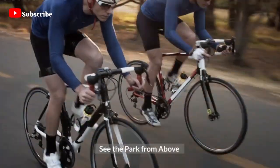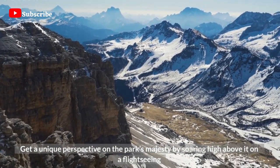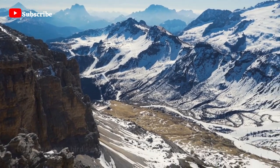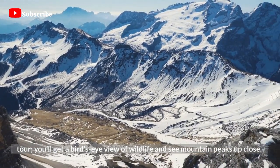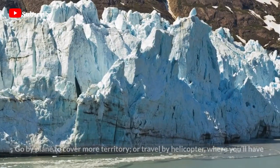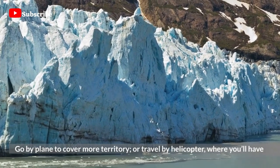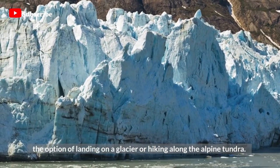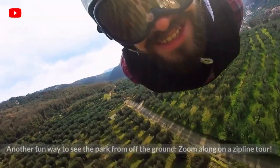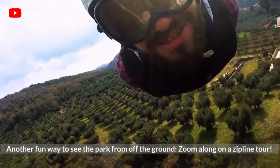See the Park from Above — get a unique perspective on the park's majesty by soaring high above it on a flight-seeing tour. You'll get a bird's-eye view of wildlife and see mountain peaks up close. Go by plane to cover more territory, or travel by helicopter, where you'll have the option of landing on a glacier or hiking along the alpine tundra. Another fun way to see the park from off the ground is to zoom along on a zipline tour.